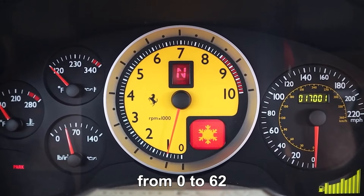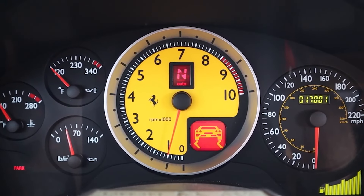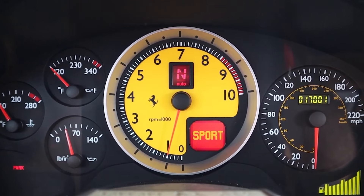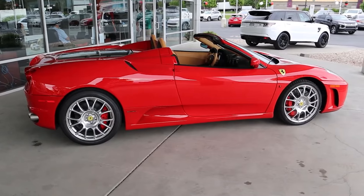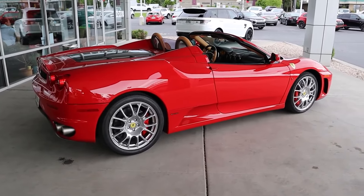This Spyder can go from 0 to 62 miles per hour in just 4.1 seconds and reaches a top speed of over 193 miles per hour. The roof of the car folds away automatically, converting it from a closed top to an open-air convertible in a two-stage folding action.